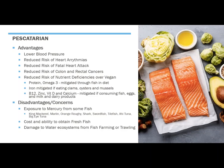Pescatarian is a vegetarian diet that includes sources of fish in the diet. And we know that fatty fish can be very healthy for you. There are a lot of advantages here. It helps to lower blood pressure, helps reduce risk of heart arrhythmias, risk of having a fatal heart attack, colon and rectal cancers, and helps reduce the risk of nutrient deficiencies over a vegan or a purely vegetarian diet, as you also include omega-3 and another source of protein in your diet.